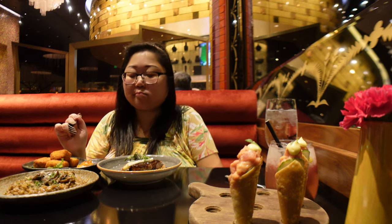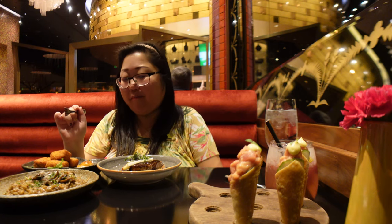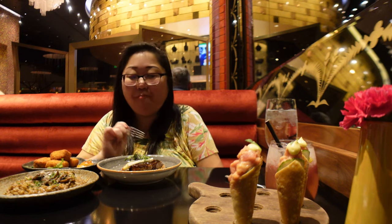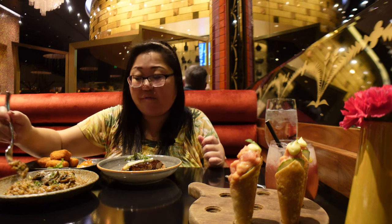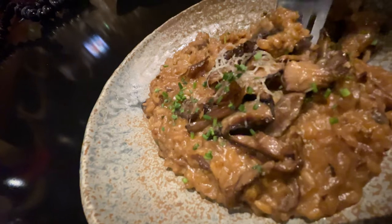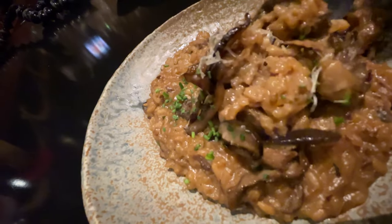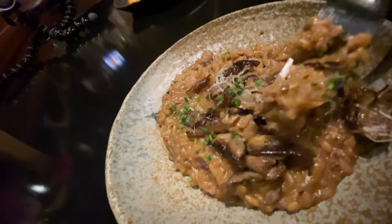That is decadent. It is so rich and so creamy. The mushroom flavor is perfect — it has this smokiness to the mushroom flavor. And then the rice is perfectly al dente cooked. It's the right consistency. Absolutely delicious.